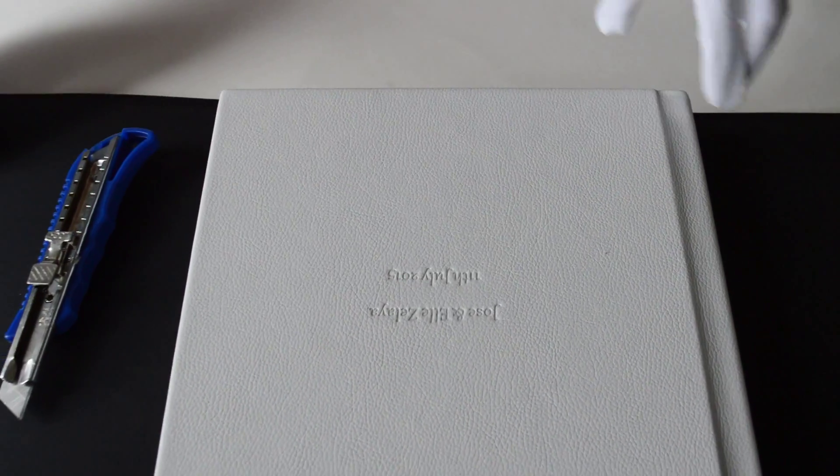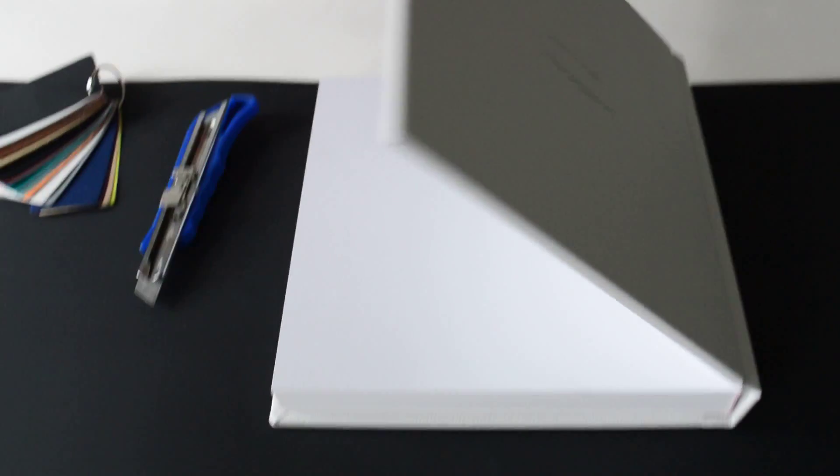OK, let's look at the details of the photo album. As for the fly page, we use high-grade white pearl paper, which can combine with the inner page perfectly.